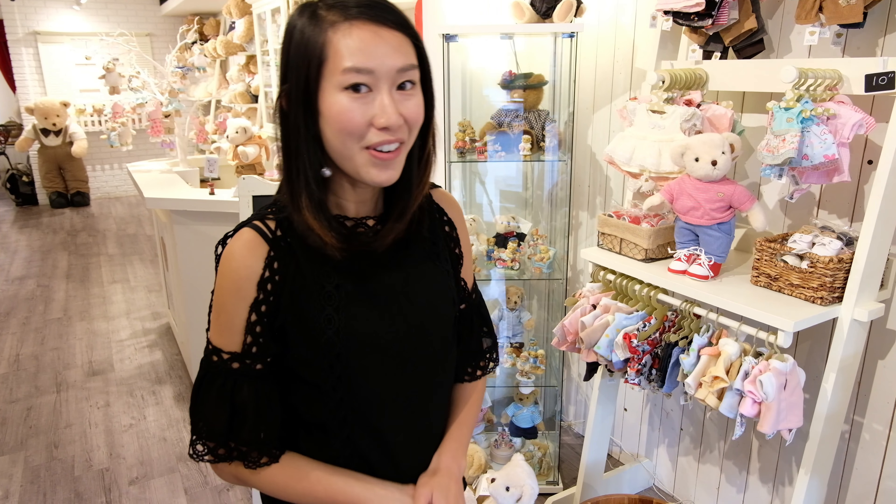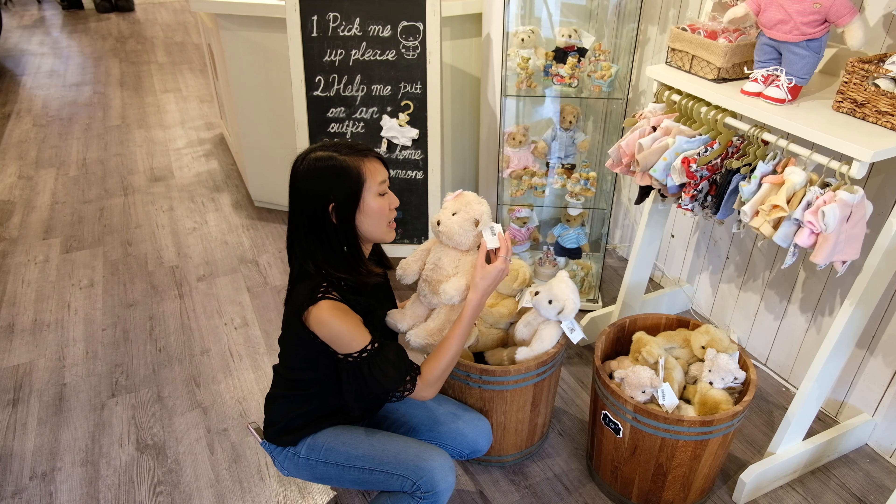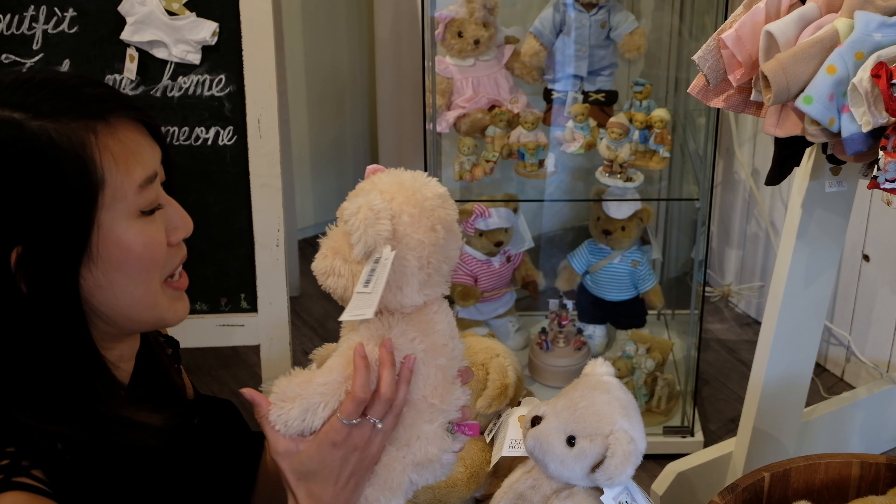Each bear already has a name — I'm sure you can rename them if you want, but this is a cute bear. You can see the names on their tags here, and oh, this is a cute bear.